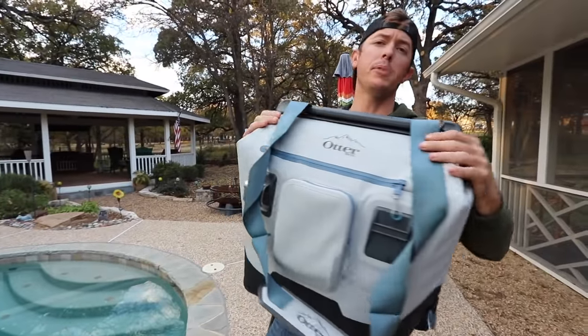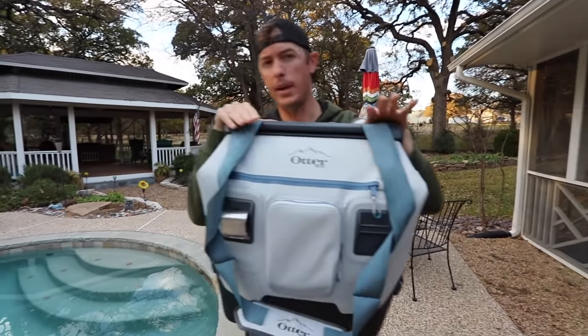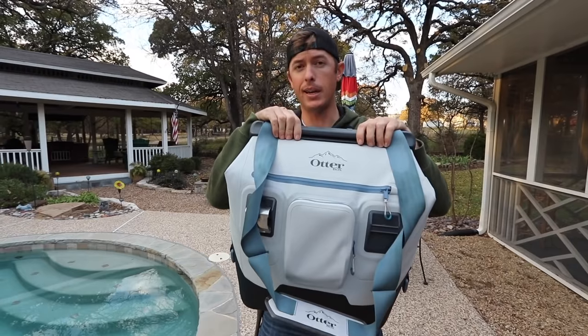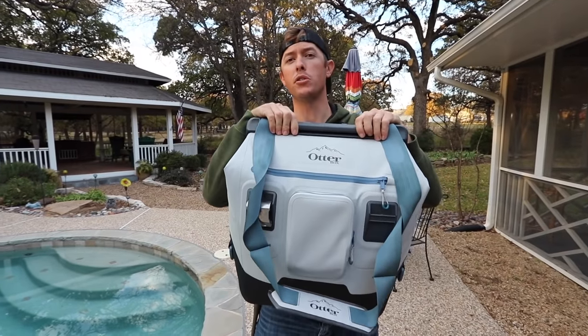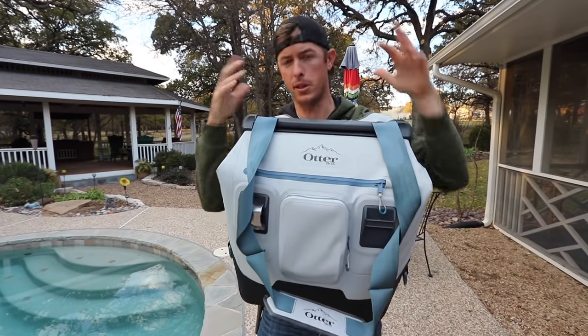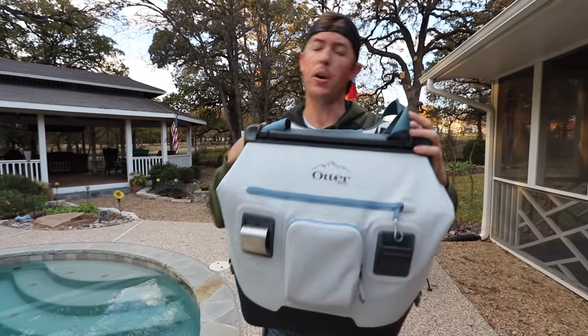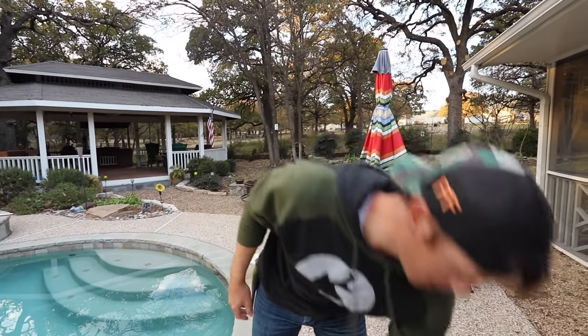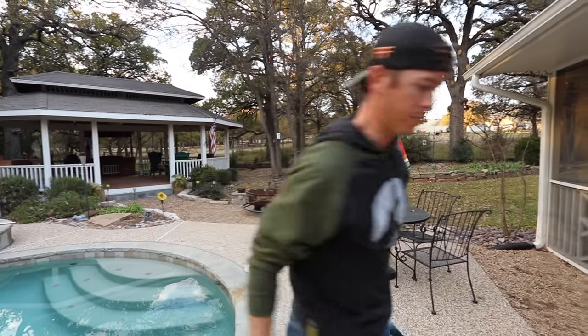I think we all know that OtterBox makes really good stuff. Right now if you do want to get one of these Trooper coolers, you're going to get a 64-ounce elevation growler, which is like a big old thermos to keep your drinks hot or cold. Just go to OtterBox.com — I put a link in the top of the description. Let's go check in with mom; she's got the kitchen ready.